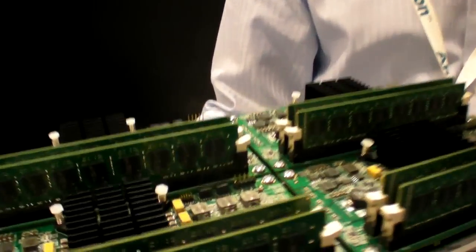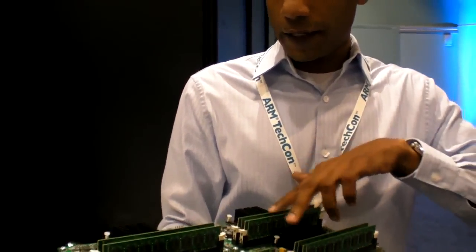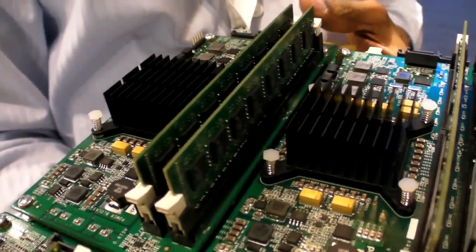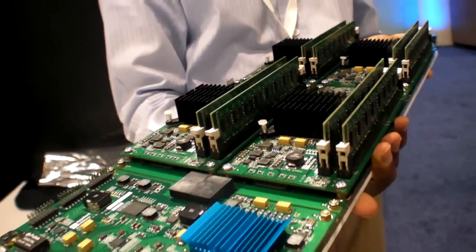This is what we call X-Compute. It's a board based on four X-Genes. These chips under this heat sink are X-Genes, which are ARM 64-bit server-on-chips from Applied Micro, from my company.